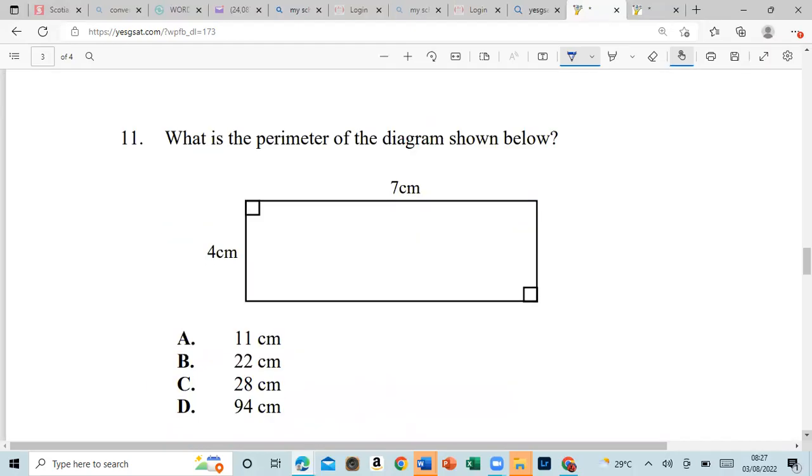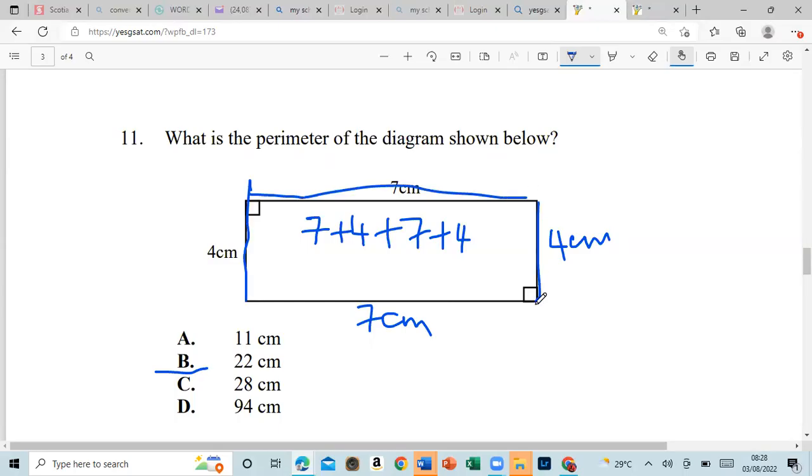Number eleven: what is the perimeter of the diagram shown below? The word perimeter means the total distance around a shape. This is a rectangle, so the opposite sides are equal. We add all four sides: 18 plus 4 is 22, so the total perimeter is 22 all the way around.